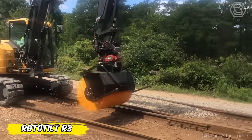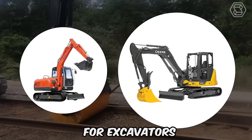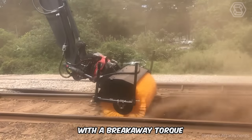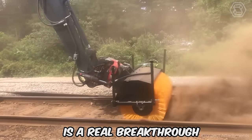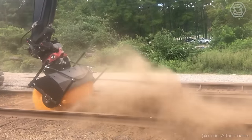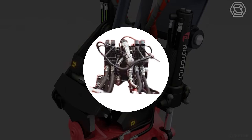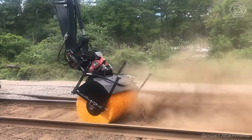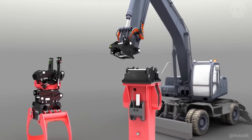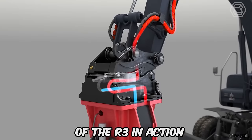Open up a world of new possibilities with the Rototilt R3, the unbeatable assistant for excavators from 6 to 12 tons. This innovative Rototilt with a breakaway torque of 85 kilonewtons is a real breakthrough for any machine. The R3 is equipped with a high-tech swivel mechanism for efficient and precise operation. Its sophisticated hydraulic system, rated at 250 bar, guarantees top performance. The connected impact rotating brush is ideal for spotless railroad tracks, demonstrating the versatility and efficiency of the R3 in action.